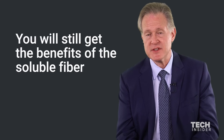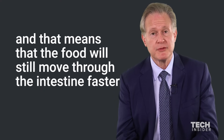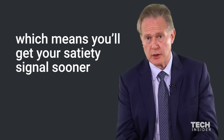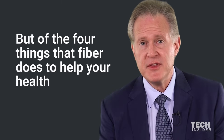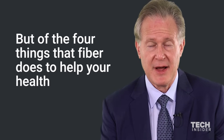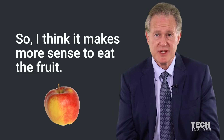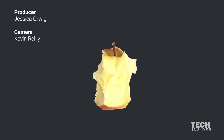You will still get the benefits of the soluble fiber — the food will still move through the intestine faster, which means you'll get your satiety signal sooner, which is still somewhat valuable. But of the four things that fiber does to help your health, you will have lost three of them. So it makes more sense to eat the fruit.